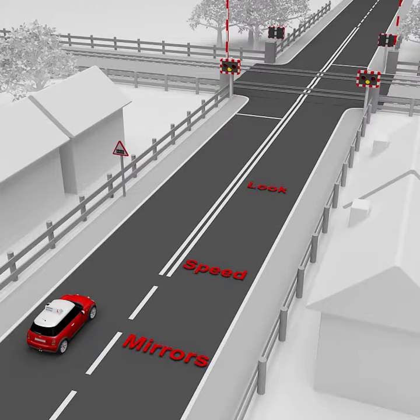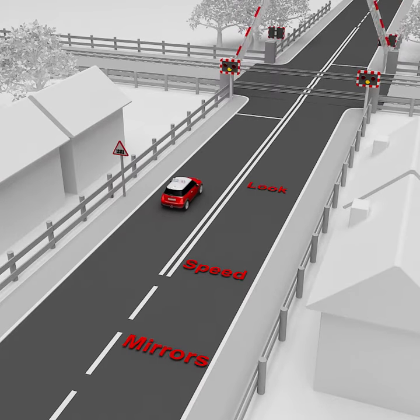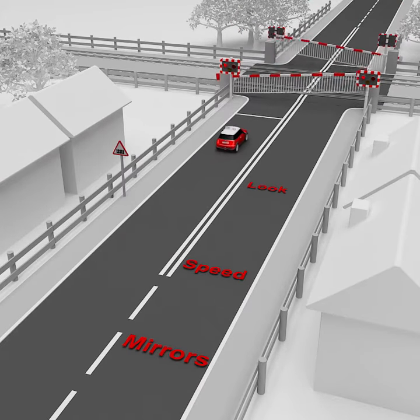Level crossings. On approach to railway crossings, look out for warning signs and signals and slow down. If the lights show amber or red, stop and wait behind the solid white line.